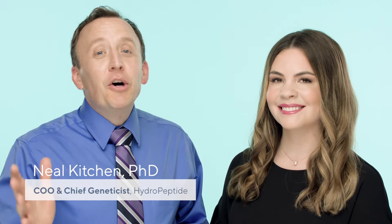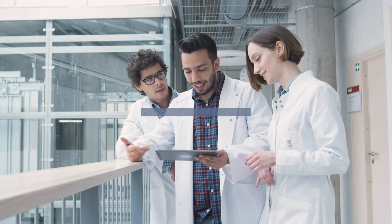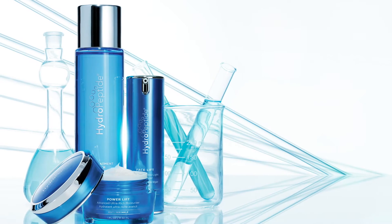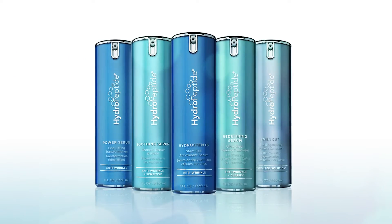Hi, I'm Dr. Neil, COO and Chief Geneticist at Hydropeptide. My team and I formulate clinically proven products using epigenetic principles and of course lots of peptides. And I'm Erin, Director of Education and Aesthetics Trainer for our global professional skincare team. Creating clinically proven products wrapped up in luxurious experiences is our passion, and our customers like you are our inspiration. We like to share with you a few of our game-changing, top-selling products to help guide you through some of the skin-transforming product options, especially if you are new to the brand.